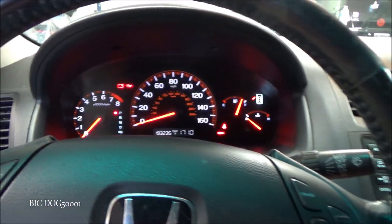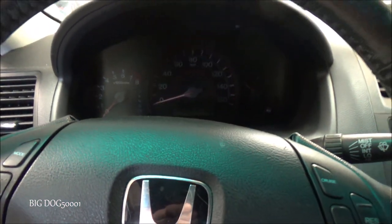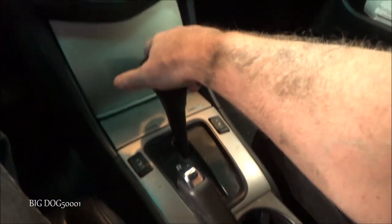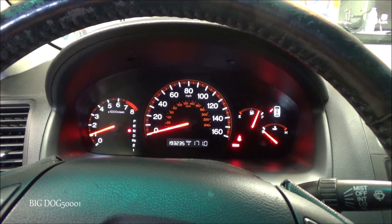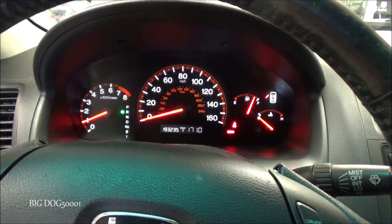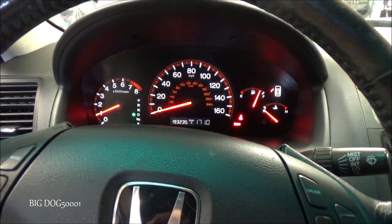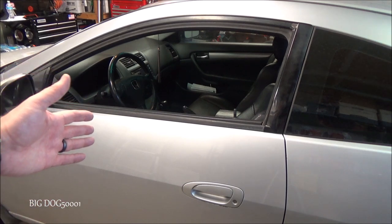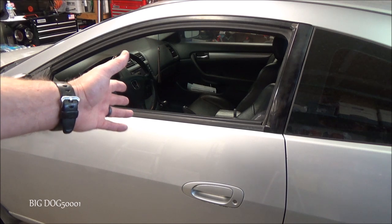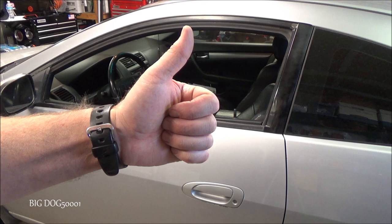Put it back in Park — let's see if this thing starts. It starts in Park. Now let's put it in Neutral — this is exactly what you'd do if you had a no-start and suspected a transmission range switch: put it in Neutral and try starting. We're good to go. It went into Reverse, went into Drive, and it moved. Confirmed fix. Hope you enjoyed this video on replacing the transmission range switch on this Honda Accord, and the tip on putting it in Neutral to verify the problem. If the video helped you out, give it a thumbs up — thanks for watching.